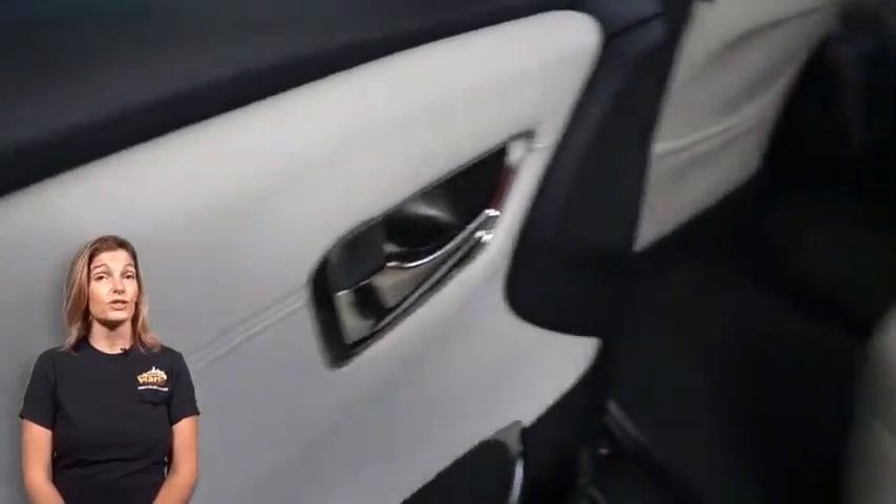Rear side impact airbags, remote trunk release, 2.5-liter four-cylinder engine, and so much more.